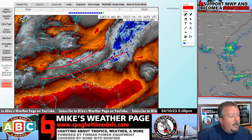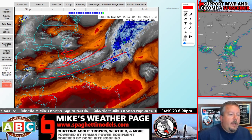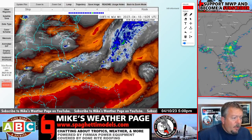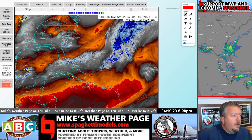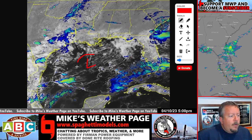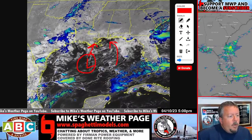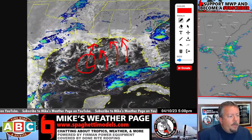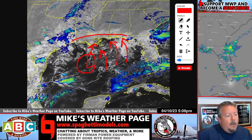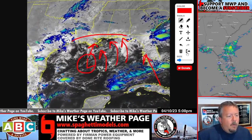Across Florida today, down in the Keys, a lot of lightning — it's going to keep things juicy the next several days. Some of this energy is going to break off and you're going to see the chances of a broad low develop here. It's going to go north with some pretty good winds and rain. Squall lines and feeder bands are still expected with heavy rain across the north.